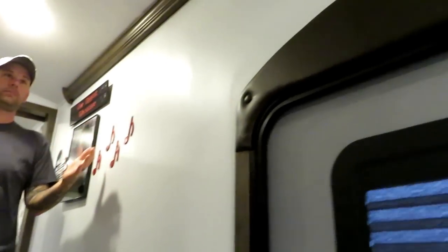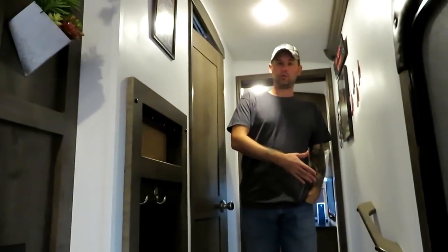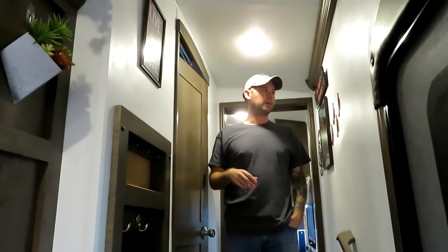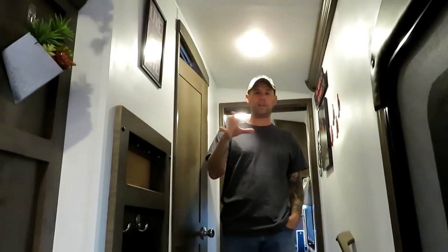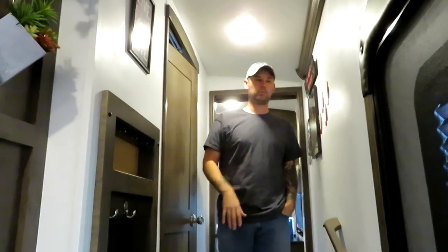You can see the hallway — the whole RV is white now. We're going to do some before-and-after B-roll probably toward the end of the video so you can see the difference, because just seeing it right now it's probably hard to picture what it used to look like before.